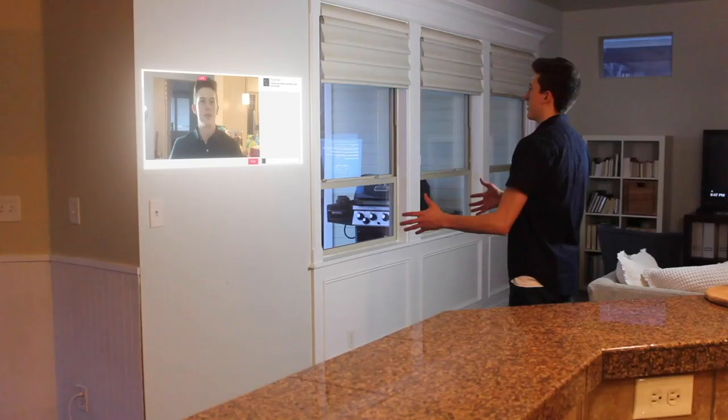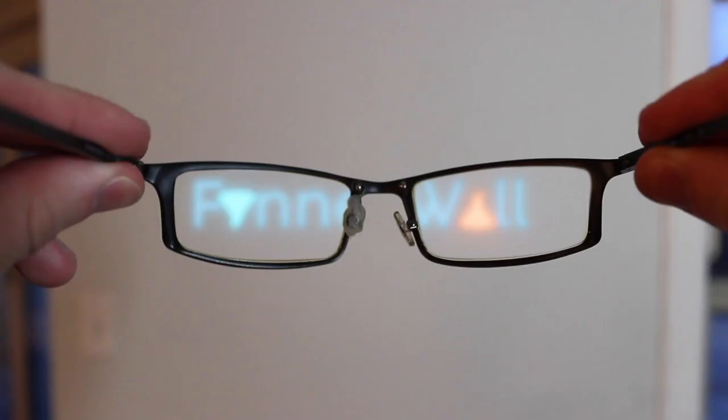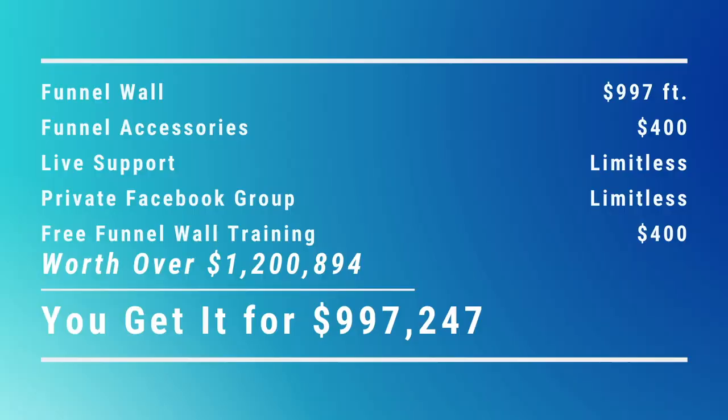If you order within the next 48 hours, you get 50% off all FunnelWall accessories, which includes the Facebook Live feature so you can reach your audience anywhere, and FunnelSpecs so you can keep your work private from others. In conjunction with each other, they become powerful tools to grow your audience without the fear of your privacy being violated.